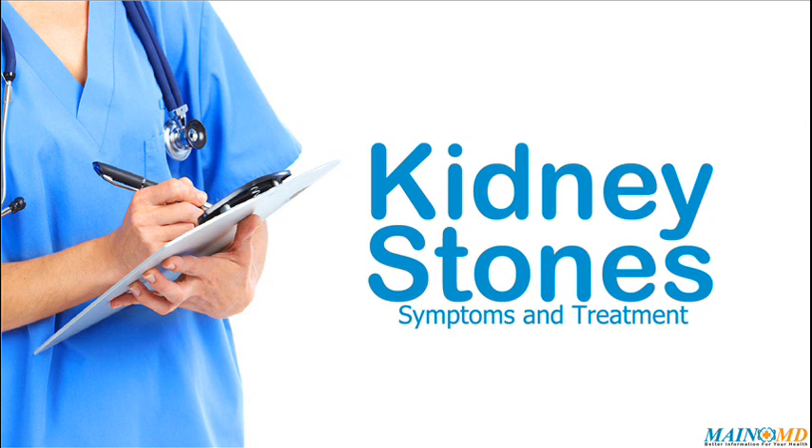Rarely, open surgery may be needed if other methods do not work or are not possible. Kidney stones is a common disease, yet every individual needs unique treatment and care. We encourage people with kidney stones and their families to learn as much as possible about the latest medical treatments and healthy lifestyle choices. For more information, click the link in the description or visit www.mainemd.com.